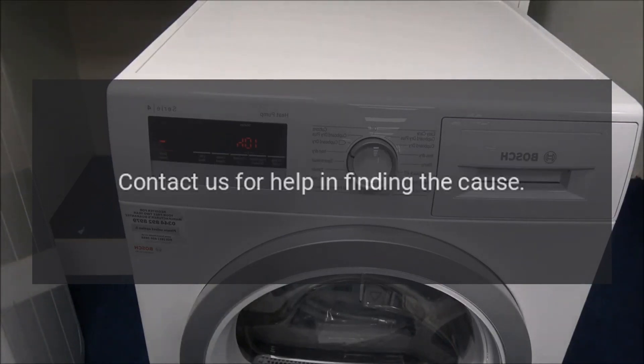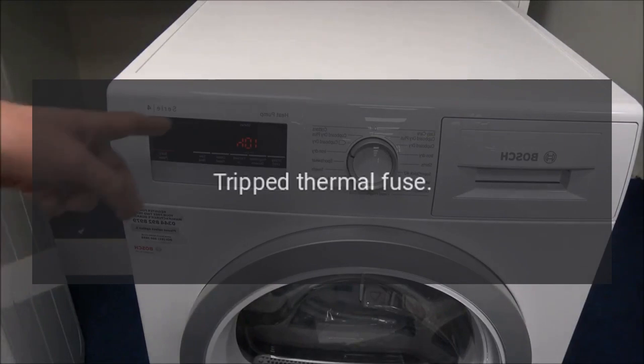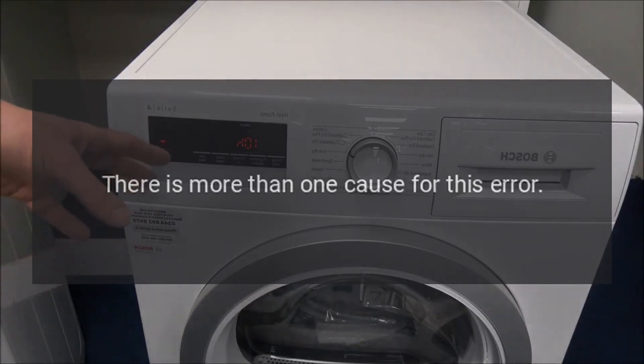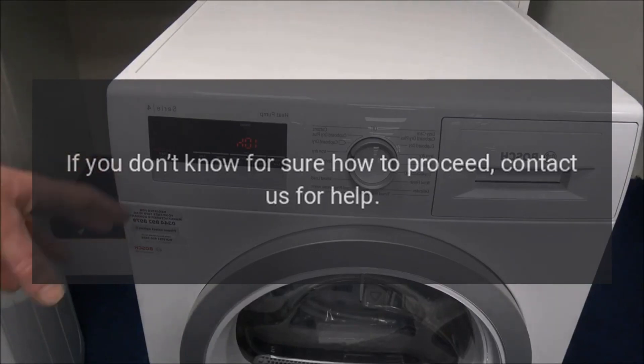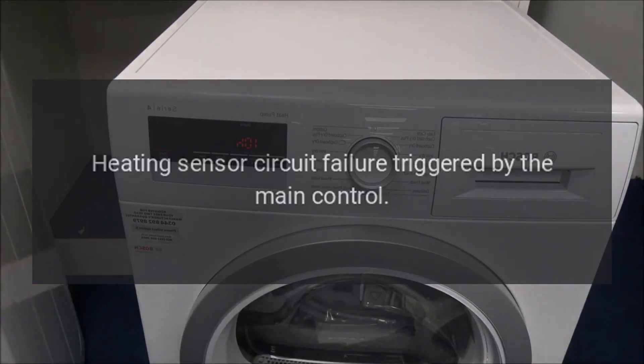Contact us for help in finding the cause. Code E66 — Problem: Tripped thermal fuse. There is more than one cause for this error. If you don't know for sure how to proceed, contact us for help. Code E66 — Problem: Heating Sensor Circuit Failure triggered by the main control.